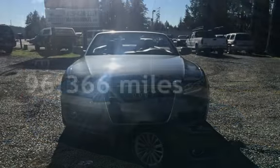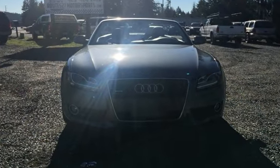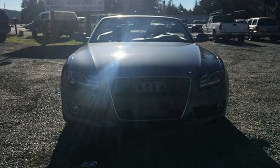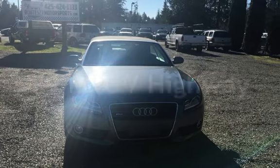This Audi has less than 97,000 miles on the odometer. Estimated fuel economy for this vehicle is 21 miles per gallon in the city and 29 miles per gallon on the highway.